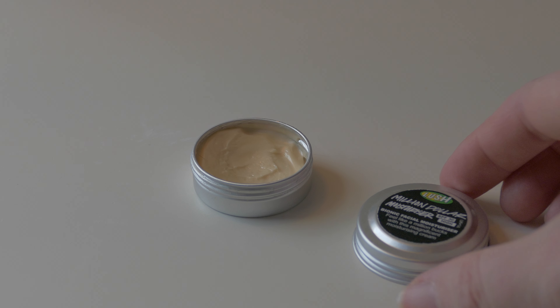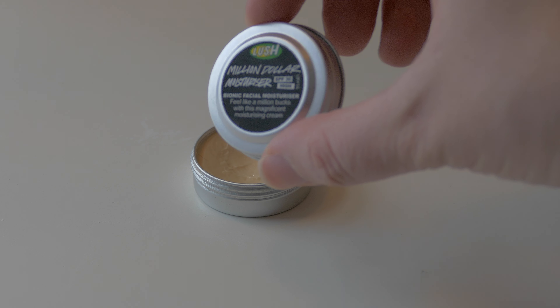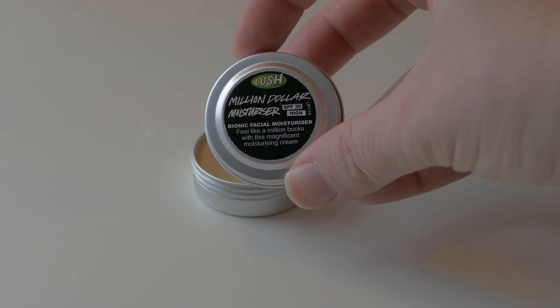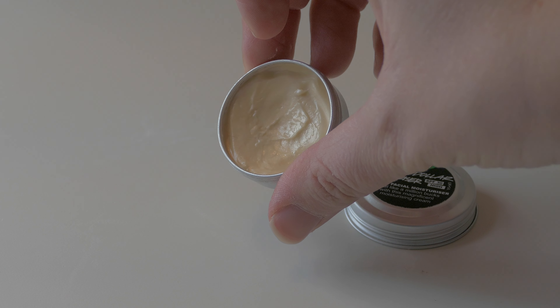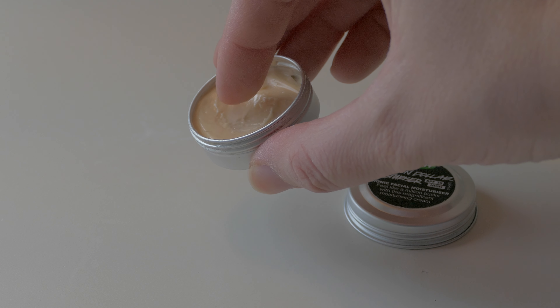The first thing I've got to tell you about this is that the first time I saw it, I was really not interested. It's got quite a high price tag — I think it's about £30. And the first thing that came into my mind when I saw it and felt it is the real thick texture of it. I thought it's too thick for my skin, I'm just not going to get on with it. So that was it.